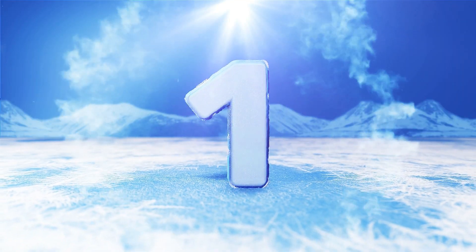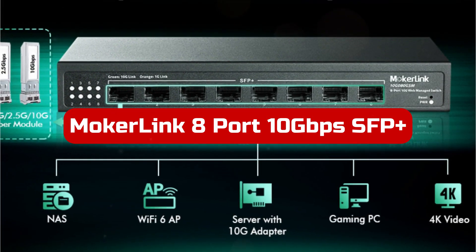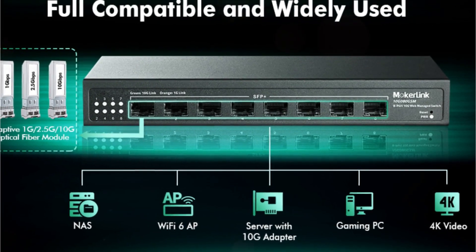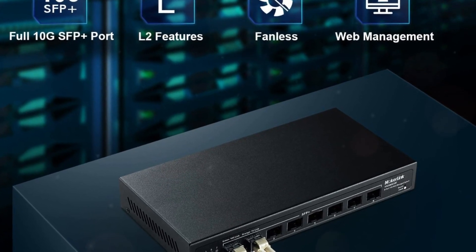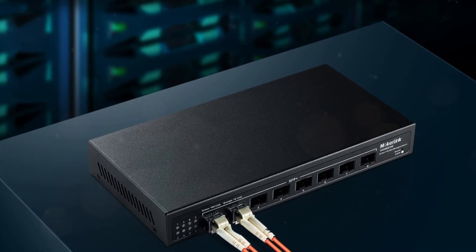At number one is the Mokur Link 8-Port 10Gbps SFP Plus Managed Switch. The switch is a top-notch networking solution with impressive features. With eight high-speed 10GB SFP Plus ports, the switch offers a wide range of bandwidth options, including auto-adaptive 1G, 2.5G, or 10G optical fiber modules.